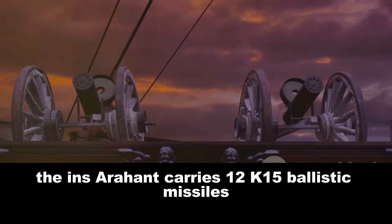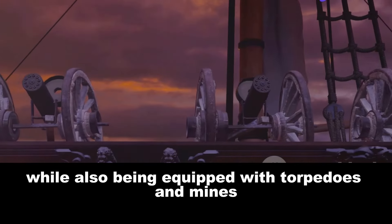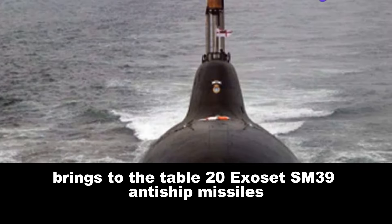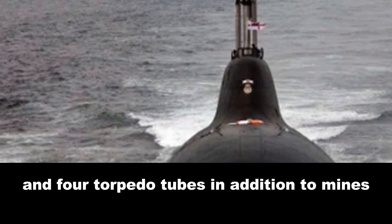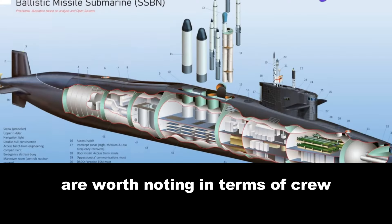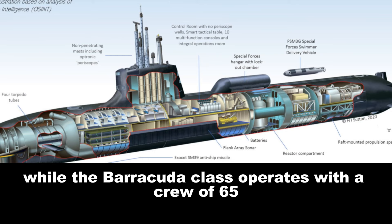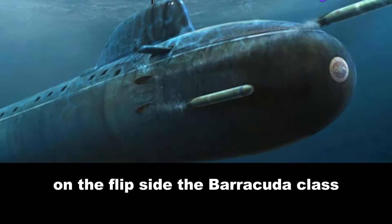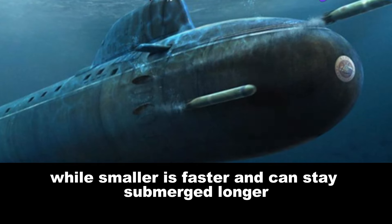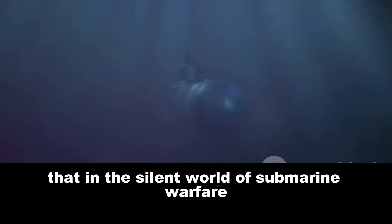The INS Arihant carries 12 K-15 ballistic missiles and 4 K-4 ballistic missiles, along with torpedoes and mines. The Barracuda-class brings to the table 20 Exocet SM-39 anti-ship missiles and 4 torpedo tubes, in addition to mines. In terms of crew, the INS Arihant is manned by 95 personnel, while the Barracuda-class operates with a crew of 65. The Barracuda-class, while smaller, is faster and can stay submerged longer thanks to its additional propulsion system. In the silent world of submarine warfare, every detail can tip the scales of victory.